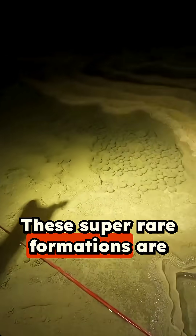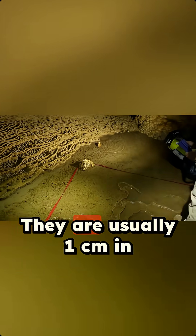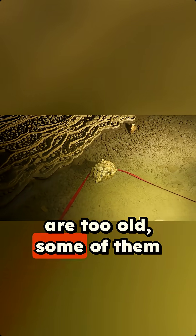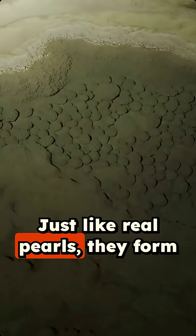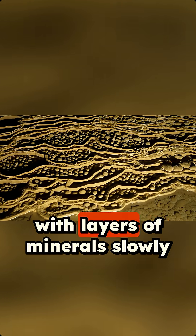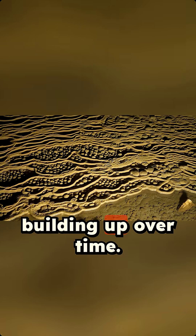These super rare formations are called cave pearls. They are usually one centimeter in diameter, but here since they are too old, some of them are as big as a tennis ball. Just like real pearls, they form around a tiny nucleus, such as a grain of sand, with layers of minerals slowly building up over time.